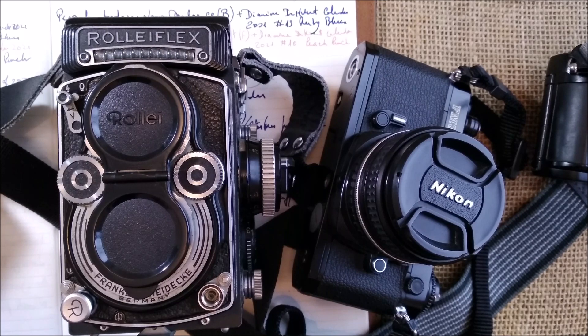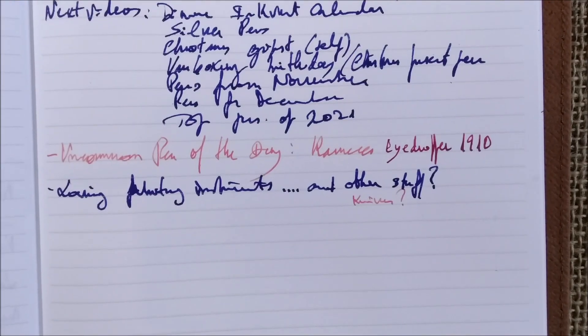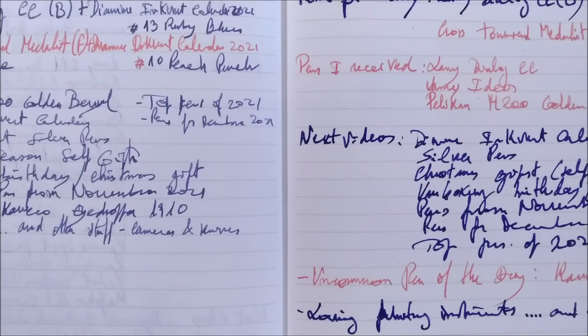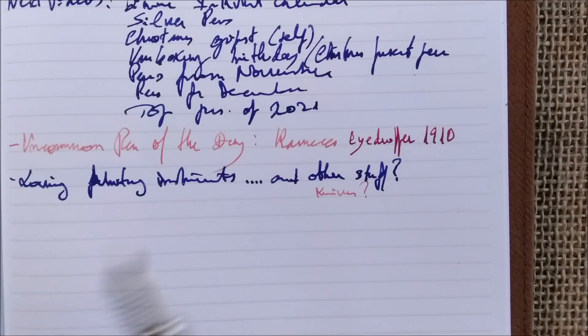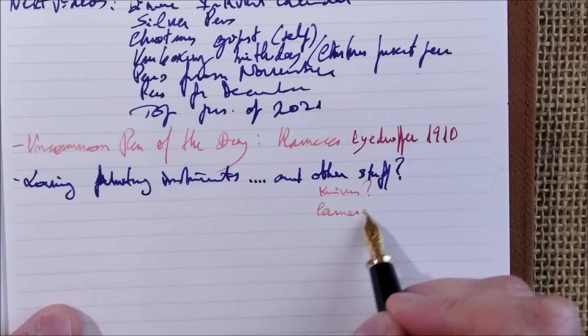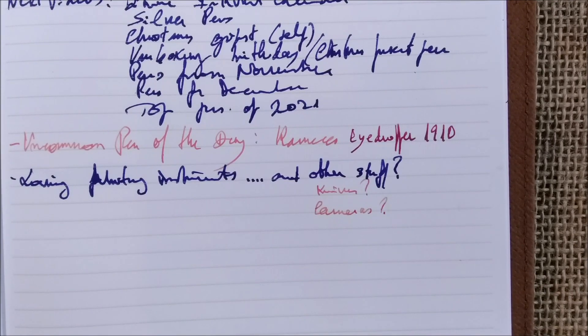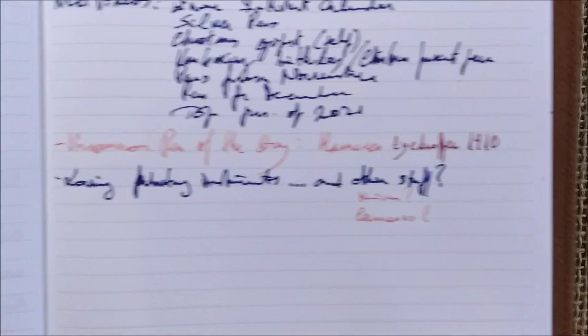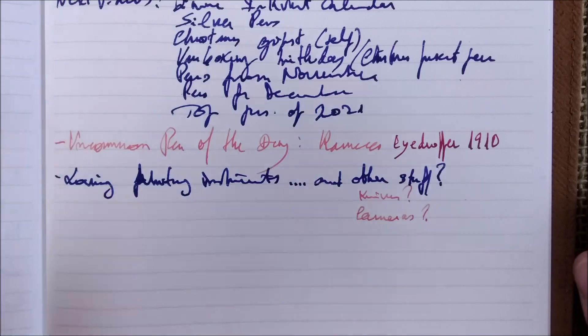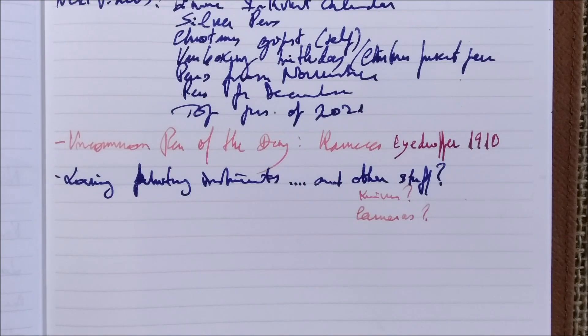Finally, my favorite camera ever — I call her my little lady — is the Rolleiflex 3.5F from the 1960s. I really enjoy this camera. I love walking with it on the streets of Lisbon taking photos. It's a great conversation starter — sometimes people ask me what it is and we talk about it. Nobody has tried to steal it yet. I just wish I had more time to go out and take photos, and more courage to ask strangers if I can photograph them. My favorite street combo is the Rolleiflex and the Nikon FM3A.